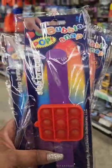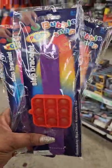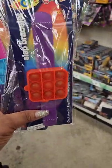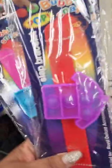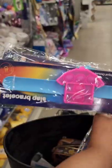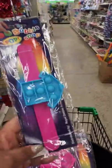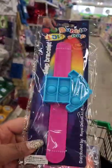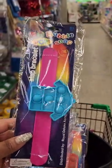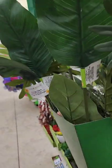I have not seen these anywhere online or in any Dollar Tree — these are the bubble pop snap bracelets. They have a purple band with a red square, a red band with a purple t-shirt, a blue band with a hot pink t-shirt, and a pink band with a blue t-shirt. Really, really cute — it's a bracelet, ages five plus, perfect for Easter basket stuffing.